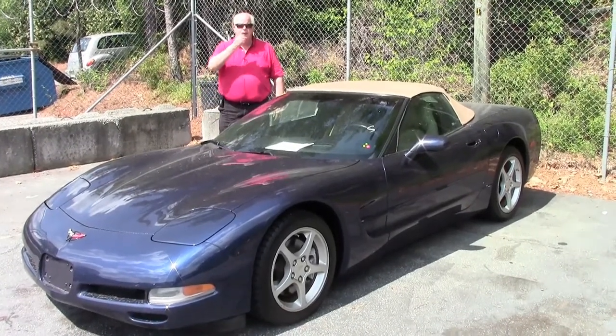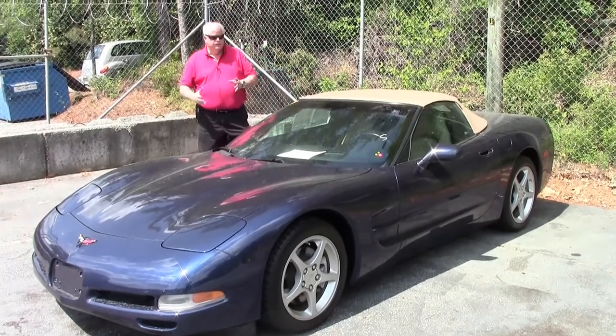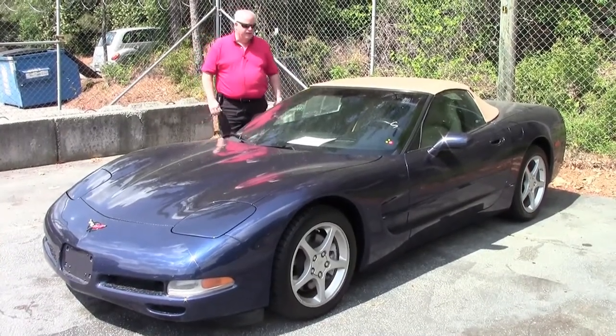Hello boys and girls. Welcome to Bivet Atlanta, Georgia. I'm Rick Engel. Today I'm going to quickly show you this 2000 navy blue light oak interior convertible that we just got in.